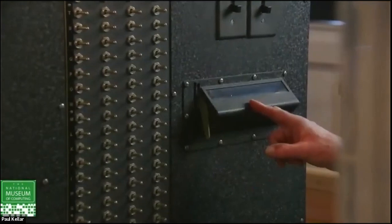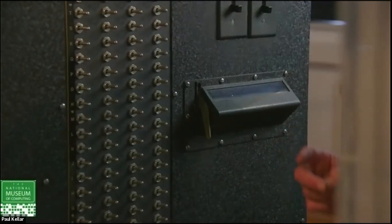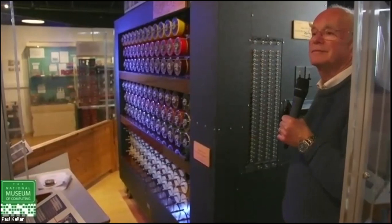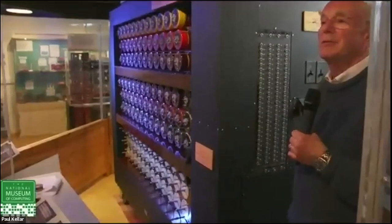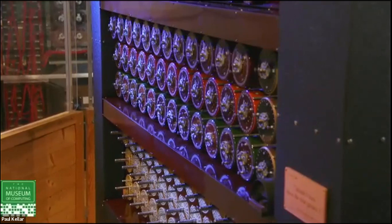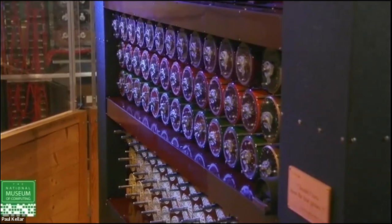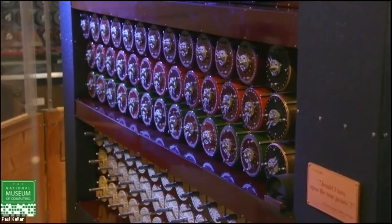I hear you cry: why isn't that G, since that's where it's fed in? I shall answer that question, but not yet. I'm going to restart it now — the Wrens who were running these things would write down the stop and the stop letter, then start it again and off it goes. There: D-K-X, and the stop letter is Q — make a note of that, because we're going to hear more of it later.